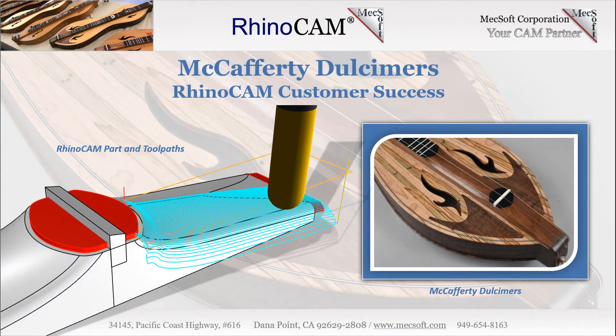Welcome to the Mechsoft User Spotlight Series, where you can find real customers achieving their success with Mechsoft products. Today we'll be spotlighting McCafferty Dulcimers and their use of RhinoCam CNC software.